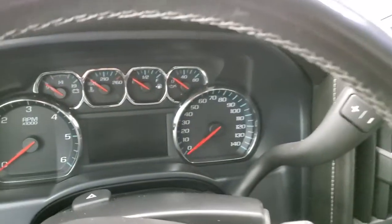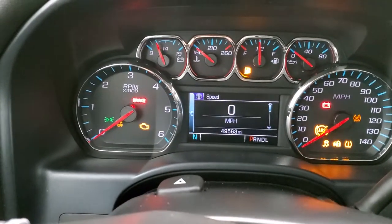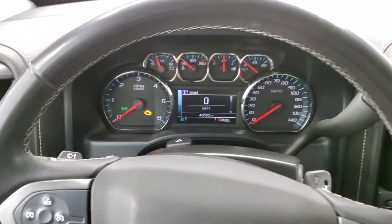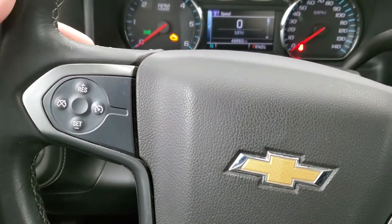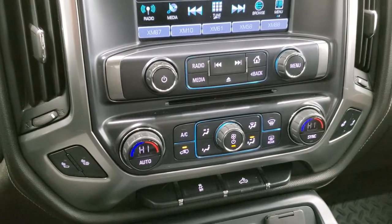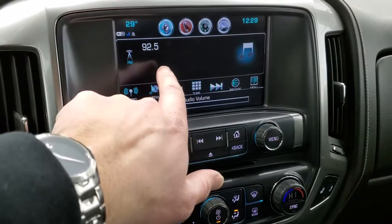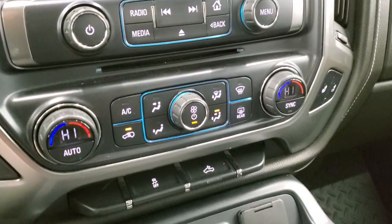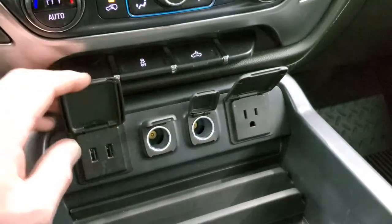It also has a Bose sound system. This one has 49,563 miles. The instrument cluster is very nice and clean. That leather-wrapped steering wheel is in excellent shape — no scuffs or scrapes. You get Bluetooth and information center controls on the right, cruise controls on the left, and audio controls on the back. It comes with a six-speed automatic transmission with optional tap shift. Down here you get your heated seat buttons. This one has AM, FM, and Sirius XM radio capabilities, a CD player, dual climate controls, stability control, two USBs, two 12-volt power points, and a 110-volt 150-watt plug-in.